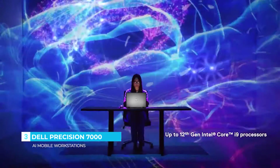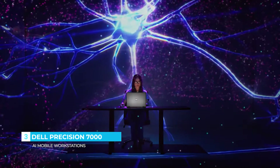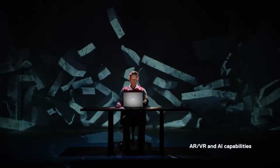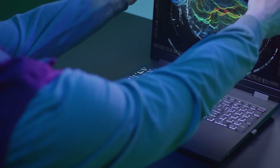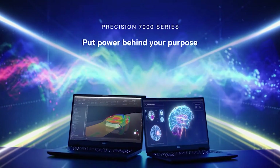Invent life-saving technology by mining massive data sets. Predict what might happen next using every reality. The Precision 7000 series mobile workstations do more than deliver high performance — they put power behind your purpose.